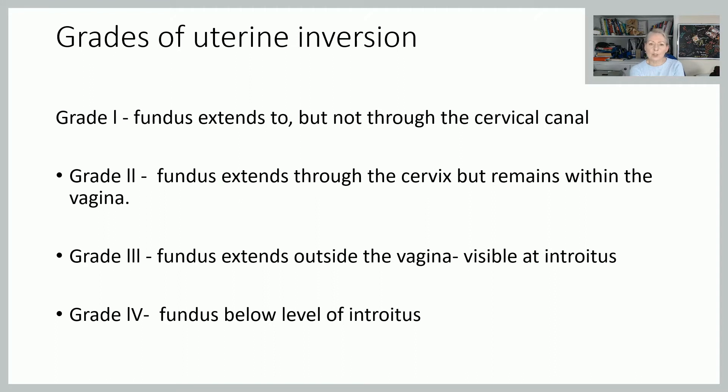And there are different degrees of this. Grade one would be where the fundus has come down as far as the cervix, but hasn't actually gone into the cervical canal yet. Grade two, it's come through the cervix but it's sitting in the vagina. Neither of those two you will be able to see just looking at your woman — she is likely to have suddenly collapsed, which is quite alarming because you can't instantly see what's caused this.